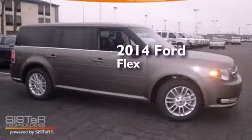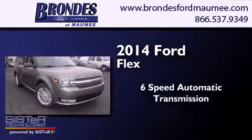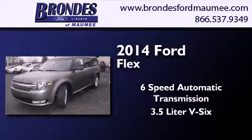This is a brand new 2014 Ford Flex. This crossover has a 6-speed automatic transmission, a 3.5-liter V6, and all-wheel drive.